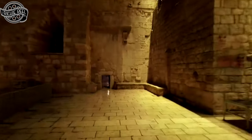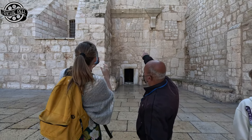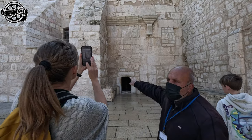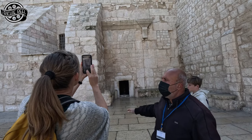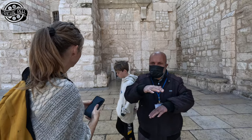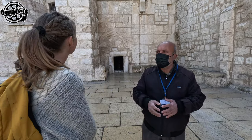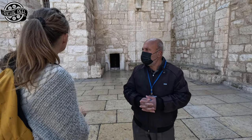We knew Bethlehem was going to be an amazing experience. The original door from 540 was here. The arch is from the 12th century, built for security reasons, and the small door is from Ottoman times, 500 years ago. They made it very small for two reasons: first, to bow, showing respect; and second, to keep outside all kinds of animals — horses, camels.